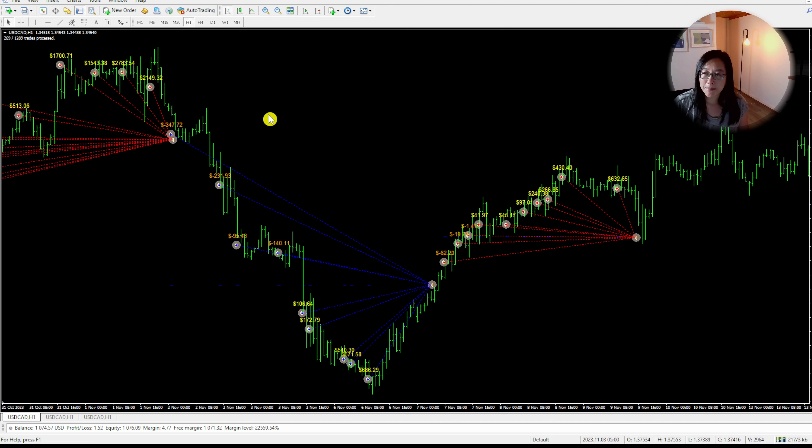Looking at this kind of movement I can already tell this is a grid martingale expert advisor. The blue trades are buys and the red are sells — we can see a whole bunch of buy trades as the price is going down. The first trade made a loss of $347 and the last trade made a profit of $686, so when you add up all these trades together they will eventually be in profit.